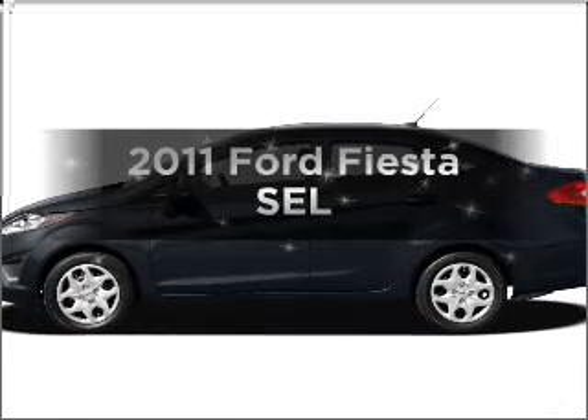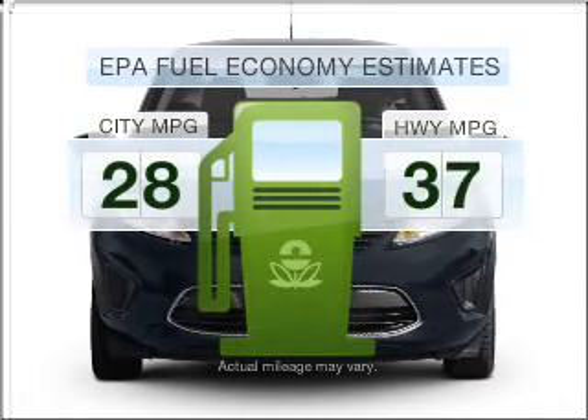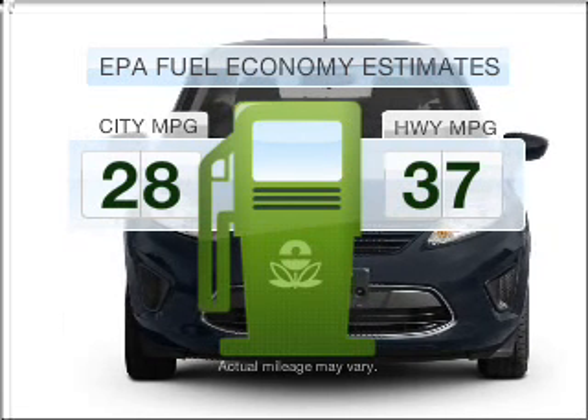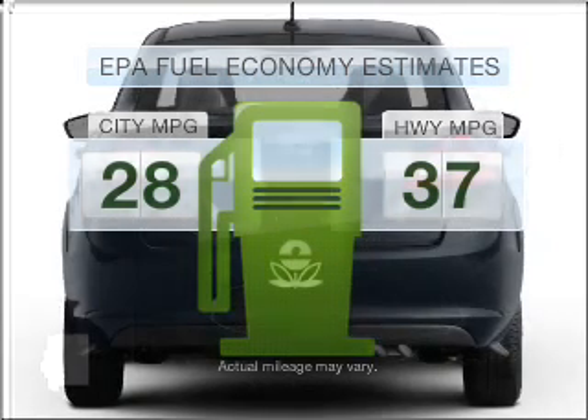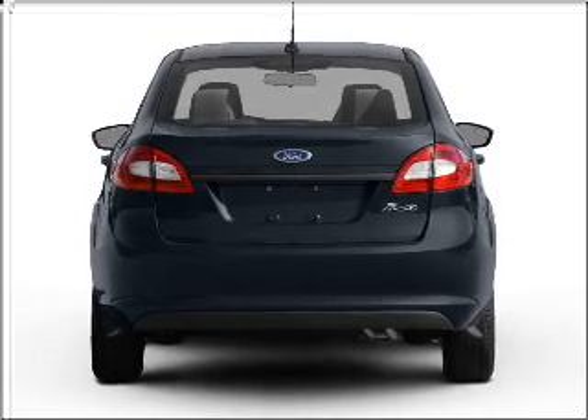Everything you need under one roof with this great vehicle. Low emissions and the good fuel economy offered in this vehicle are important to you and the environment. With an efficient four-cylinder engine connected to a smooth shifting transmission,